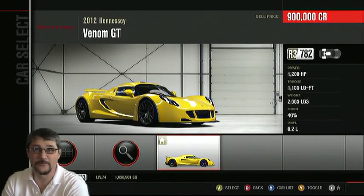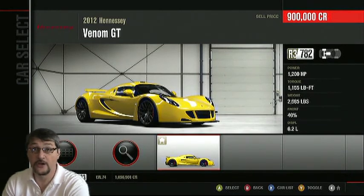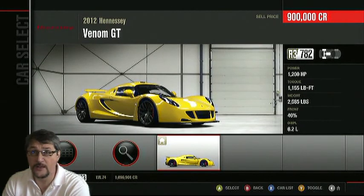This is the Hennessey Venom. This is the car I would have driven because I love it, but it is unruly. Even with traction control on, it's hard to drive because it's just so powerful. But anyway, I'll be rooting for the Hennessey to beat the Veyron as well.